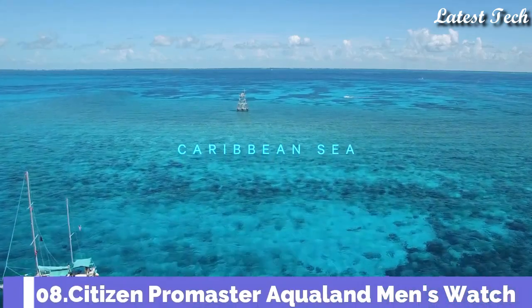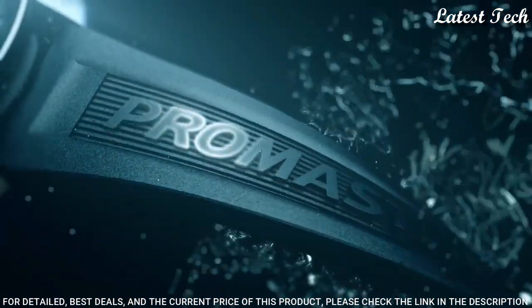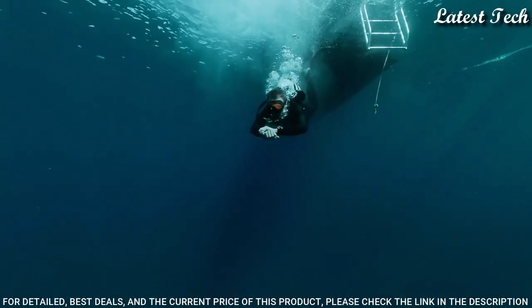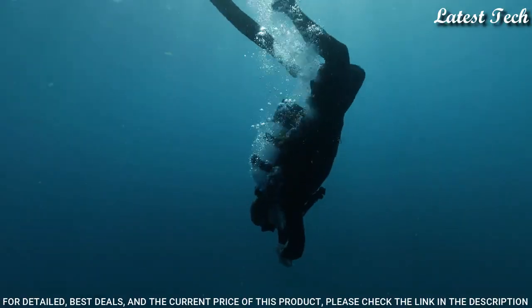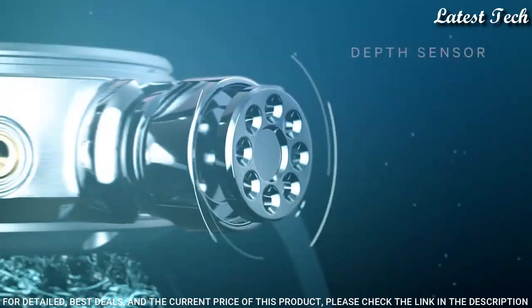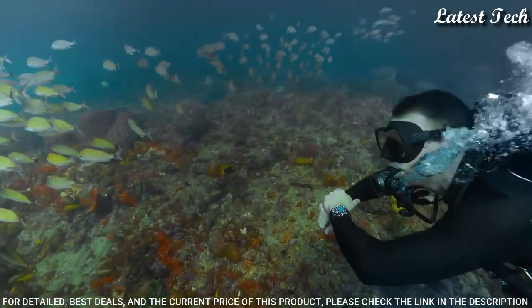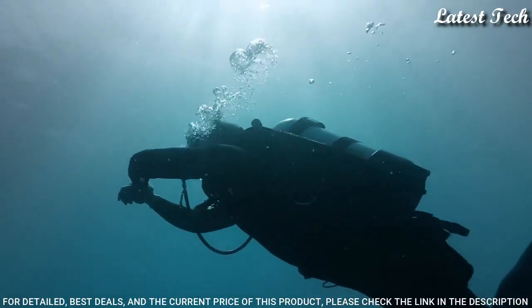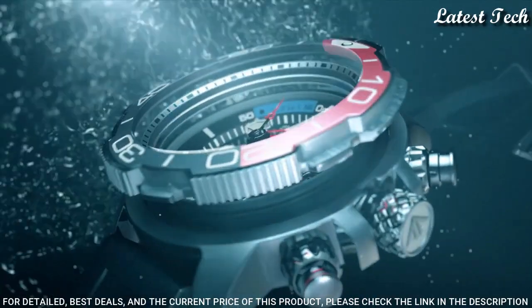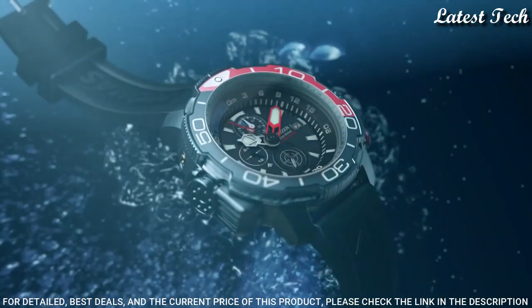Number 8: Citizen Promaster Aqualand Men's Watch. Stainless Steel Case with a Black Rubber Strap, Black and Red Bezel. Black Dial with Luminous Silver and Red Hands and Index Hour Markers. Dial Type: Analog Chronograph. Citizen Caliber B740 EcoDrive Movement, Scratch Resistant Sapphire Crystal. Case Size 50 mm, Water Resistant at 200 Meters. Functions: Chronograph, Date, Hour, Minute, Second.